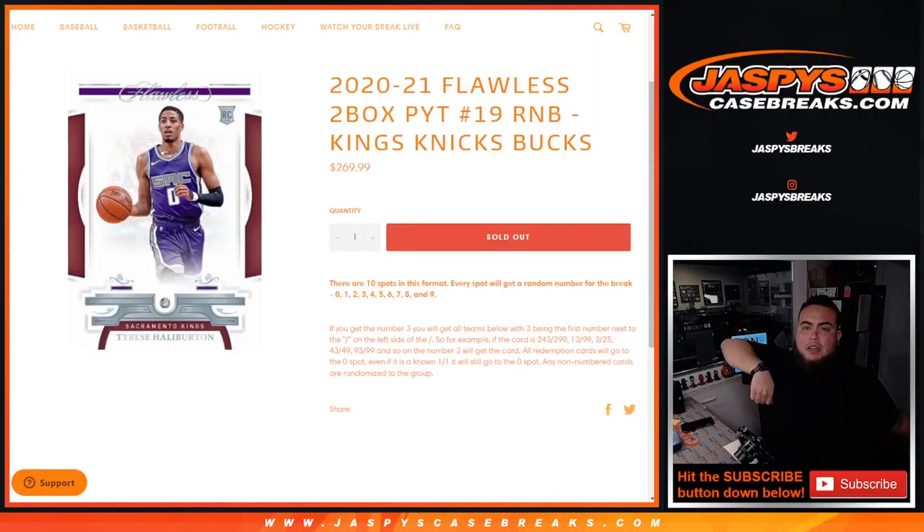What's up everybody, Jason here from jacksonscasebrace.com. 2021 Flawless two-box Pikachu number 19 sells out with this last random number block — Kings, Nicks, and Bucks. You get a piece of these three teams for fractions of the price you would have paid. We go by serial number: first number on the left side of the serial number dash, you get a random number from zero through nine. Examples are in the item description. Any one-on-ones go to spot one, any and all redemptions go to spot zero, and non-numbered cards are randomized to the group.